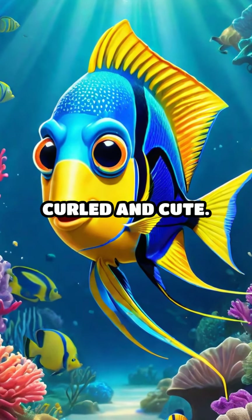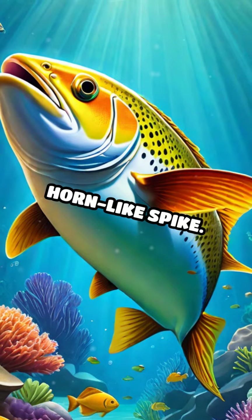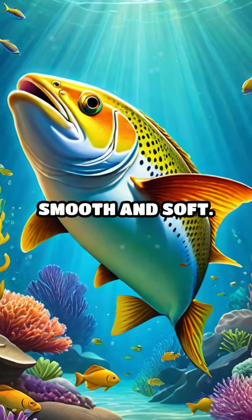S is for seahorse, curled and cute. T is for trout, fast and sleek. U is for unicornfish with a horn-like spike. V is for velvetfish, smooth and soft.